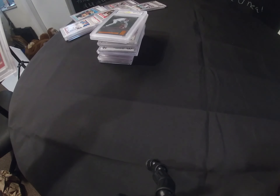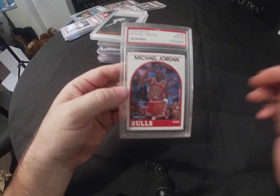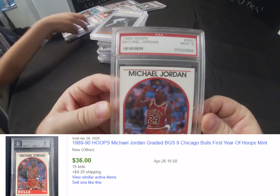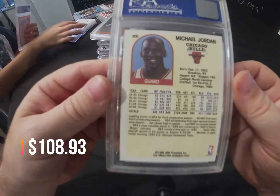Next up — done by PSA — a 1989 Hoops Michael Jordan card, number 200. Always good to see a graded Michael Jordan.